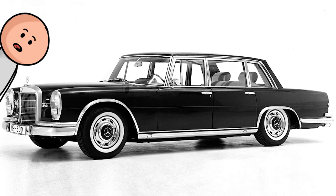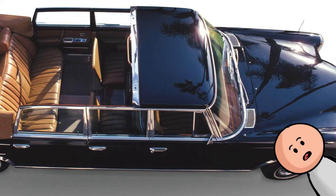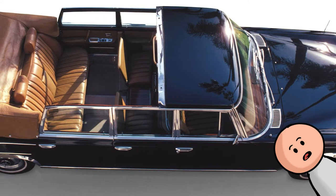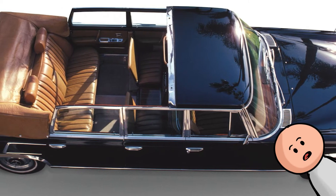Number three, the 1963 Mercedes 600. Between the rear-facing seats, wood trim, carpet, and TV, the 600's interior was more like a well-designed living room than a back seat. I could just move here once my rent is up.